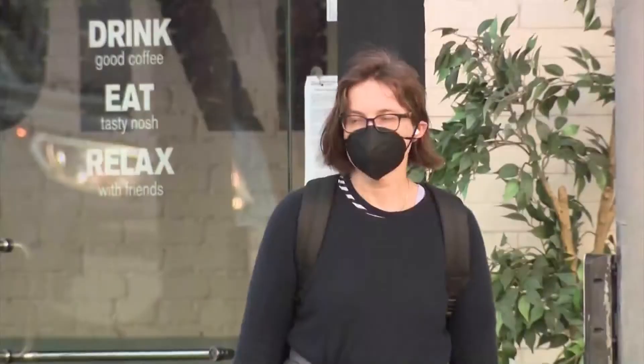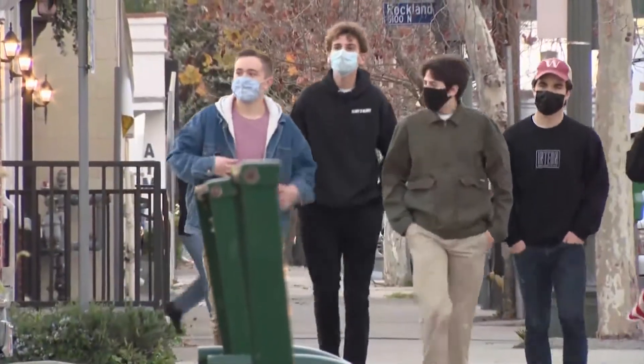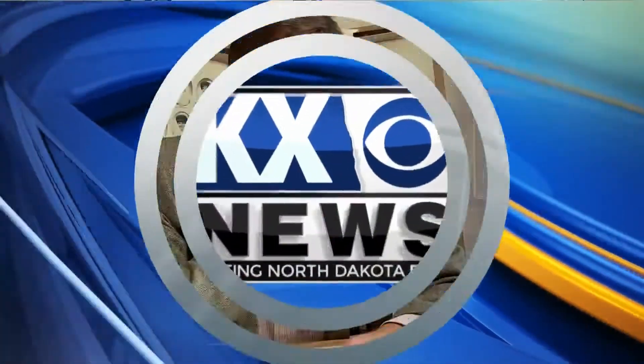A doctor with Trinity Hospital in Minot says the particles that make up COVID-19 are smaller than that of the flu. He adds that any improvements that can be made to better protect yourself and others are highly recommended. Reducing the side airflow of these masks or using a second mask layer for a more tight-fitting adhesion